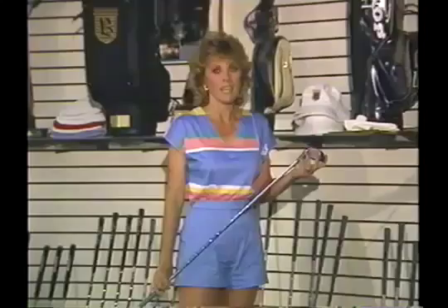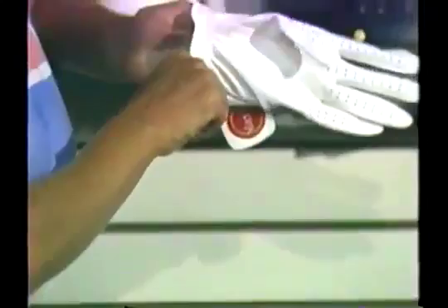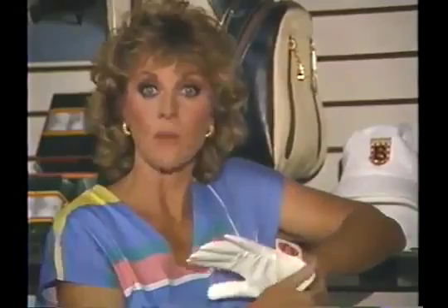An important consideration in selecting equipment is choosing the right grip size. If a woman wears a ladies large golf glove, she needs her grip size to be 1/32nd oversized standard women's. With a regular glove, a regular grip; with a small glove, 1/32nd undersized women's standard. Men with a small golf glove will need 1/32nd undersized men's standard. A medium glove takes a medium grip, and a large glove takes a 1/32nd oversized grip.